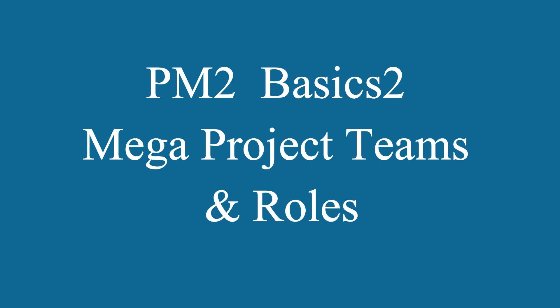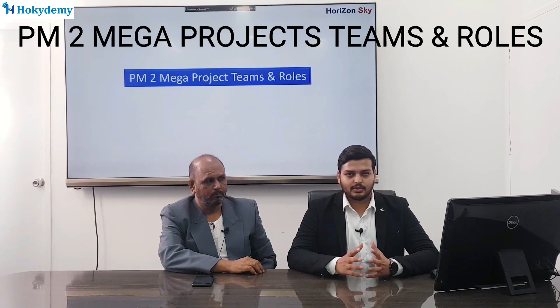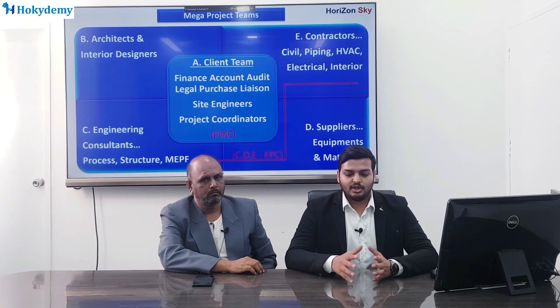In the sub-course on Mega Project Teams and Roles, we will go through the different types of teams involved in any kind of mega project — the client team, engineering design team, architecture team, contractors team, and various kinds of suppliers. All of these people work together to complete any project. We will see in great detail what the roles of all the people involved in these different teams are. For example, a civil engineer in a client's team versus a contractor's team — both are civil engineers but their roles will be very different in a project.